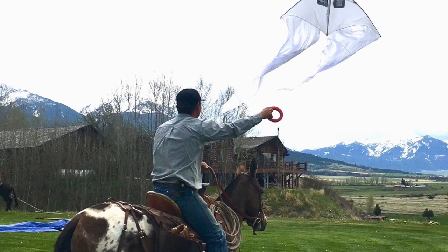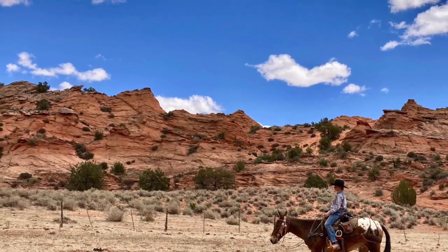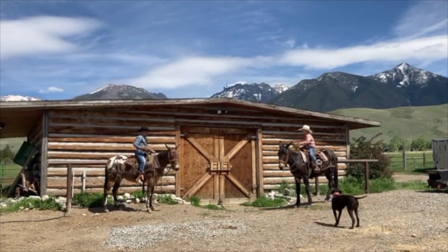Our 12-year-old grandson has ridden him all over southern Utah. He's been a really nice kid's mule for him. We jumped him up on a flatbed trailer and played catch on him.